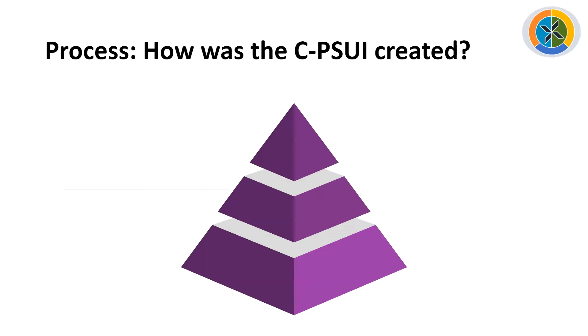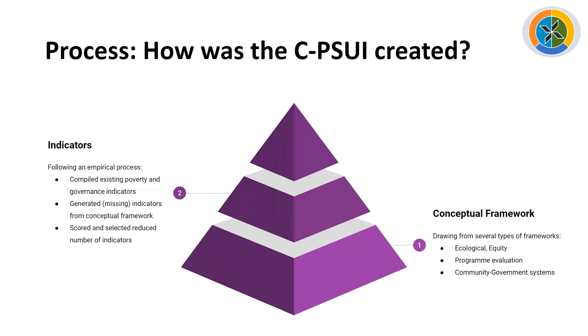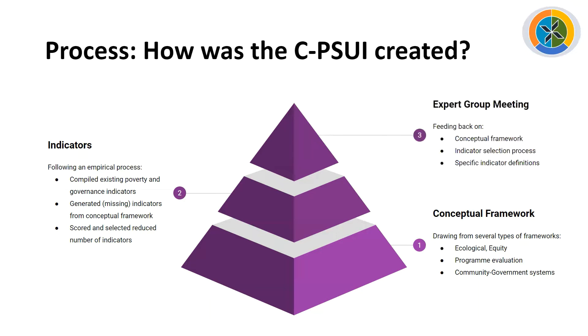This is the process of how the City Participatory Slum Upgrading Index was created. First, we developed a conceptual framework drawing from several types of frameworks: ecological and equity frameworks, program evaluation frameworks, and frameworks that define city government systems or interactions. Then we looked at indicators in a systematic way. We compiled existing poverty and governance indicators, generated a few missing indicators identified from the conceptual framework, then scored and selected indicators most relevant for measuring participation and readiness for participation. Finally, we brought this to an expert group meeting and received feedback on the conceptual framework, our indicator selection process, and the specific indicators in the PSUI.